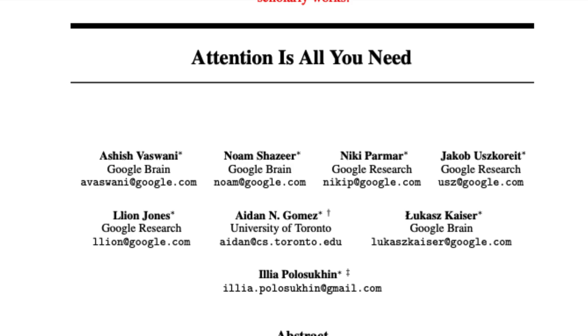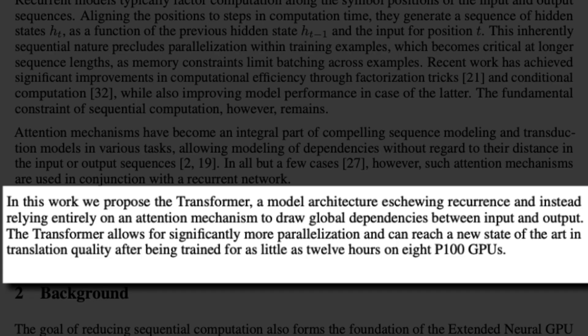The attention mechanism is used to process sequences of data so that it can make connections between different tokens. Transformers, while being very powerful, are also computationally very expensive, which makes it very hard to deal with long sequences of data.